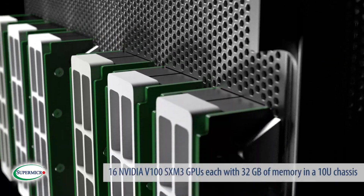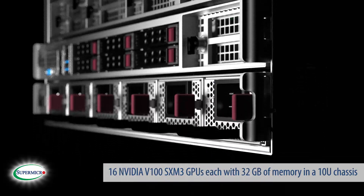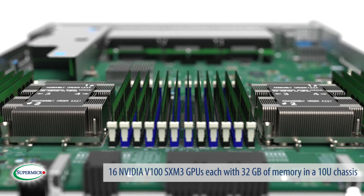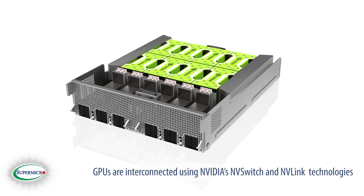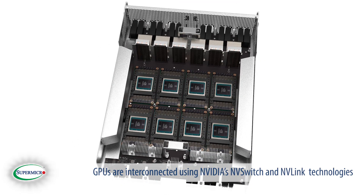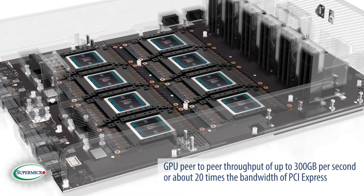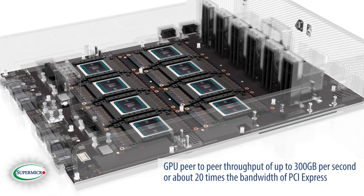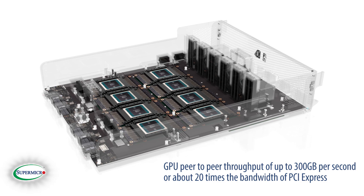This system contains 16 NVIDIA V100 SXM3 GPUs, each with 32GB of memory in a 10U chassis. The GPUs are interconnected using NVIDIA's NVSwitch and NVLink technologies, which enable a non-blocking switch fabric and a unified memory map with a GPU peer-to-peer throughput of up to 300GB per second, or about 20 times the bandwidth of PCI Express.